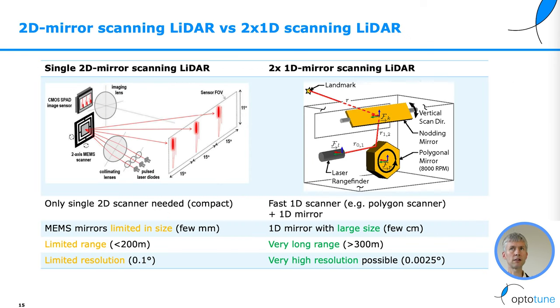2D mirror scanning LiDAR versus 2x1D scanning LiDAR. The simple 2D scanning LiDAR uses a two-dimensional mirror that can tilt in both axes. The advantage is that you only need one mirror — it's very compact. But many mirrors, like MEMS, are limited in size, which limits range to below 200 meters and resolution to 0.1 degree.